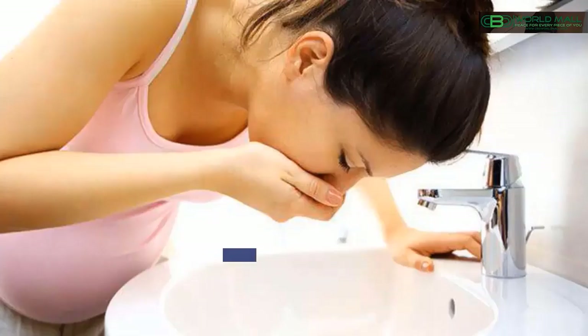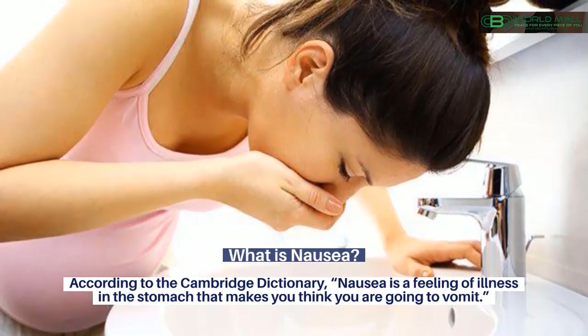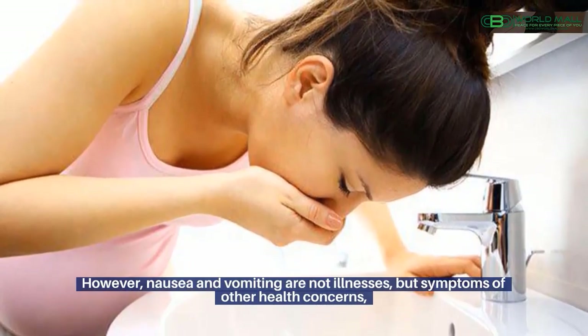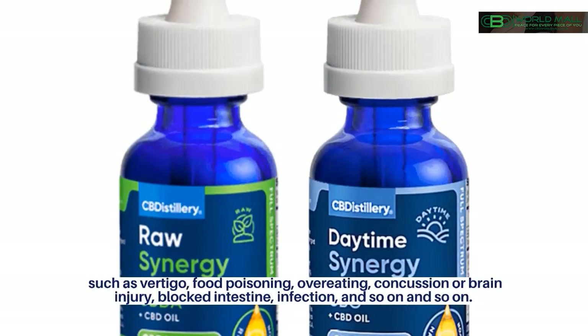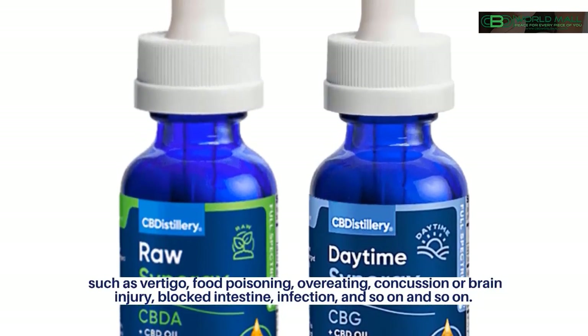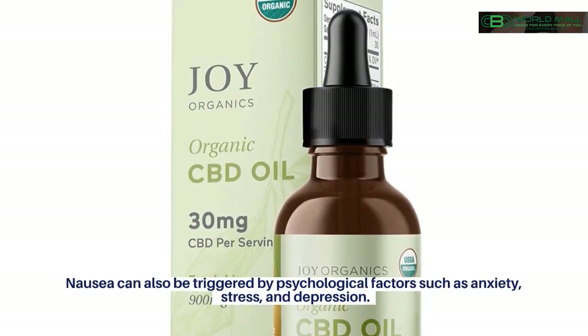What is nausea? According to the Cambridge Dictionary, nausea is a feeling of illness in the stomach that makes you think you are going to vomit. However, nausea and vomiting are not illnesses, but symptoms of other health concerns, such as vertigo, food poisoning, overeating, concussion or brain injury, blocked intestine, infection, and so on. Nausea can also be triggered by psychological factors such as anxiety, stress, and depression.